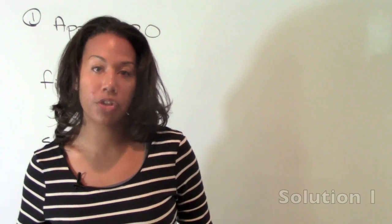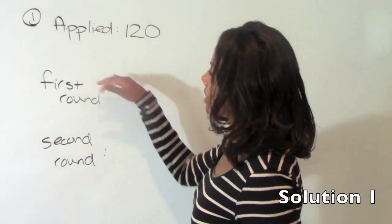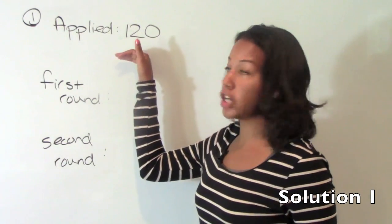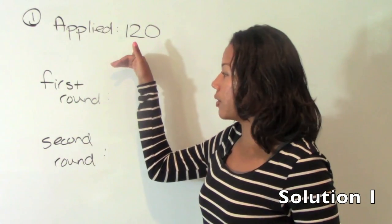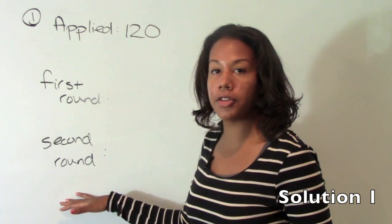We're going to jump right in. This is chapter two, solutions, and we have number one. Number one says that Nico applied for 120 jobs. He got first round interviews and second round interviews, and we want to know how many interview offers he got.